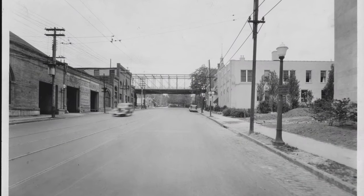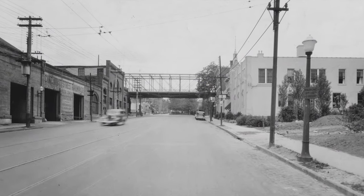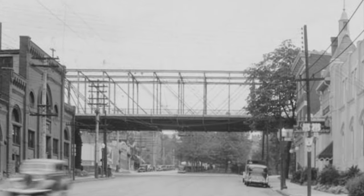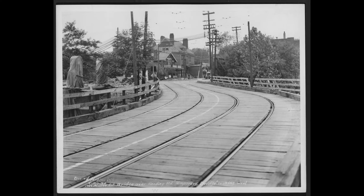The Whipple truss bridge wasn't built for those weight loads and the abutments were failing, which meant a replacement was needed as soon as possible. During construction of the new bridge, traffic on McMillan Street was accommodated by a temporary steel and timber trestle built by the Cincinnati Street Railway Company.